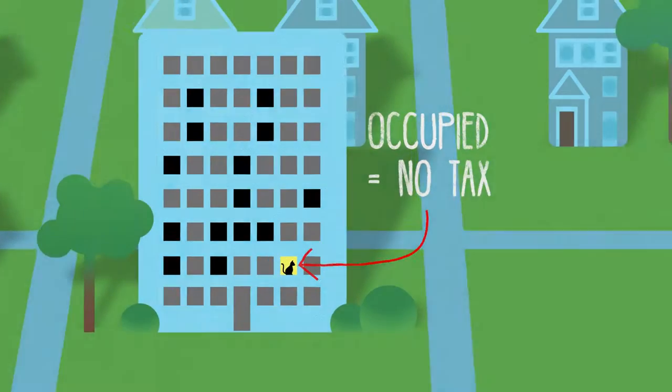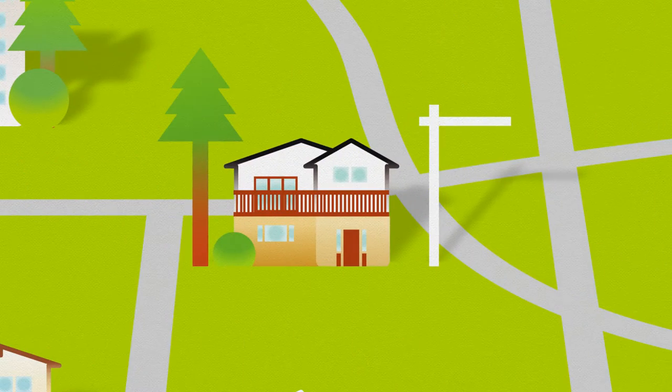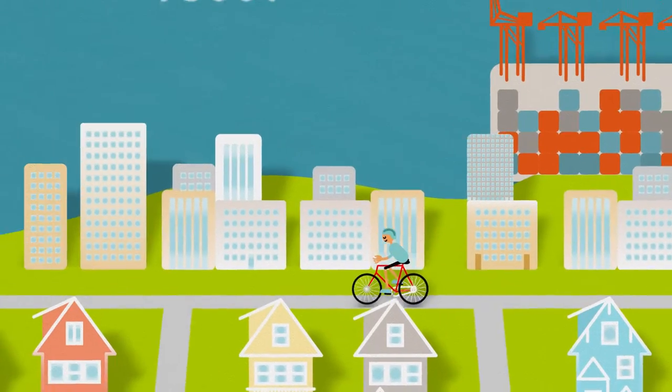There are also exemptions. For example, if your home is under construction, was bought or sold during the year, or there are strata restrictions on renting, you don't have to pay the tax.